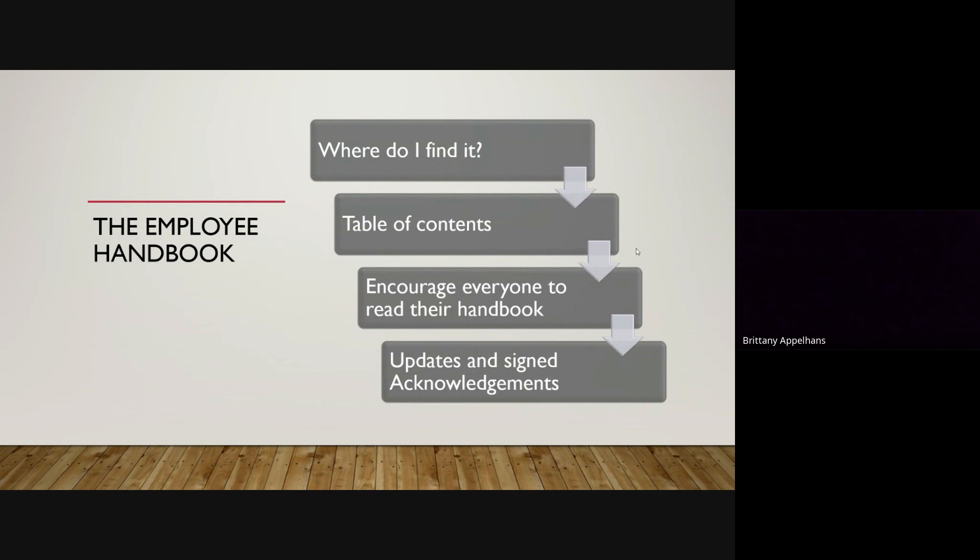There are constant laws that are changing, so we want to keep everybody in the know and up to date with all of that and be in compliance. When this happens, you will get an email notifying you of the changes, and you will have to review them and sign the acknowledgement.